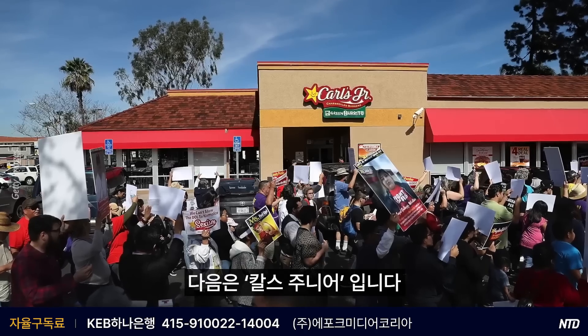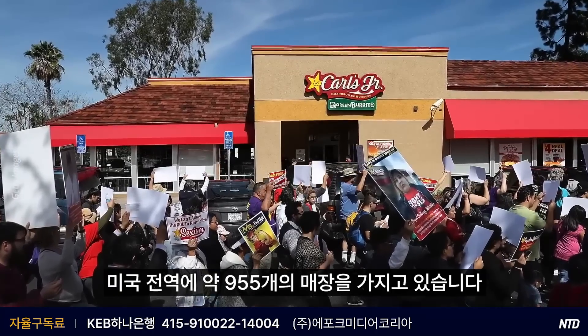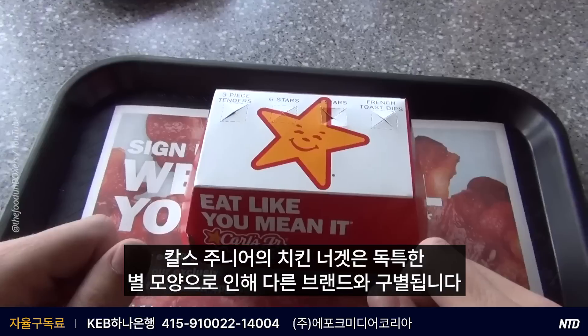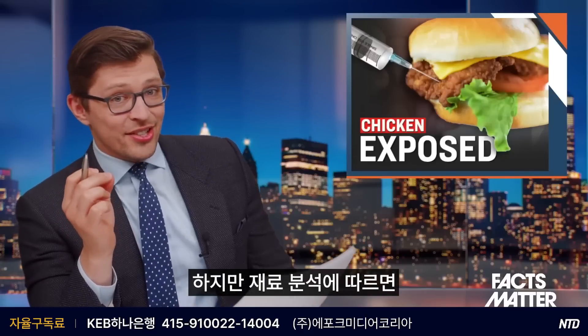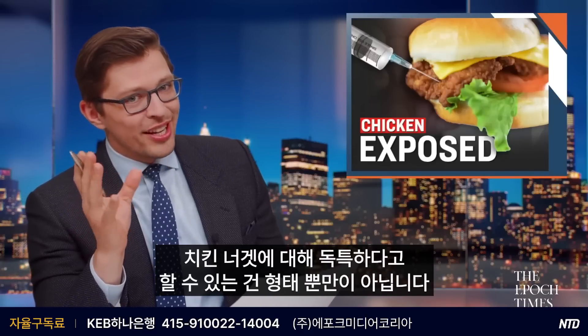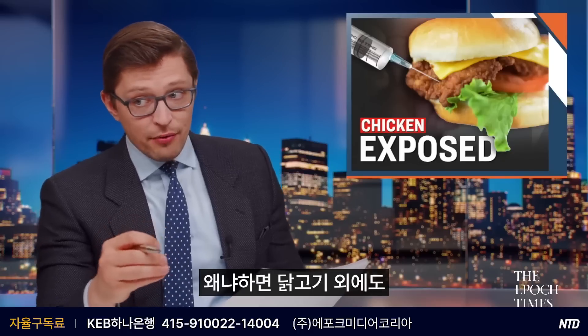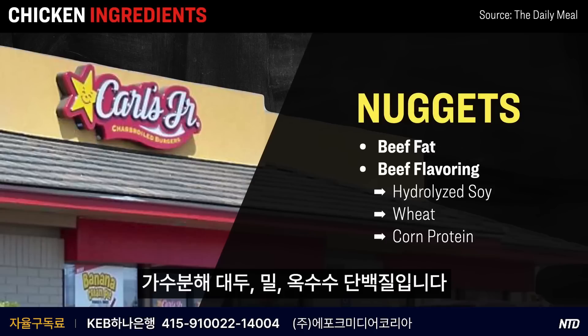Next up is Carl's Jr., which has about 955 locations throughout the U.S. Carl's Jr.'s chicken nuggets can always be identified by their unique star shape. However, according to the ingredients analysis, the shape isn't the only unique thing about these so-called chicken nuggets. Because outside of just chicken meat, they also include things like beef fat as well as beef flavoring, which is made up of three different types of protein, including hydrolyzed soy, wheat, and corn protein.